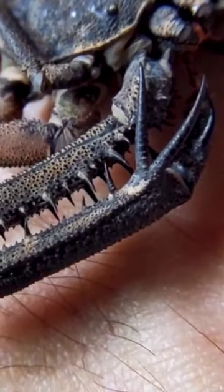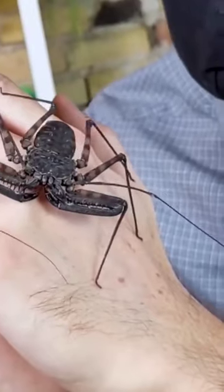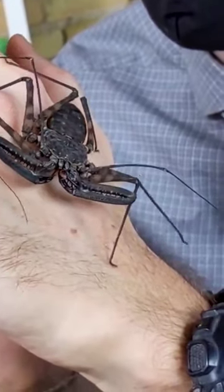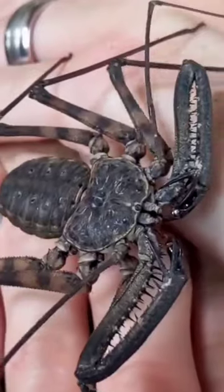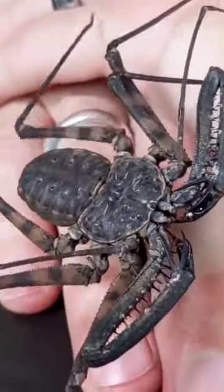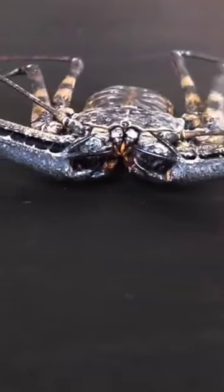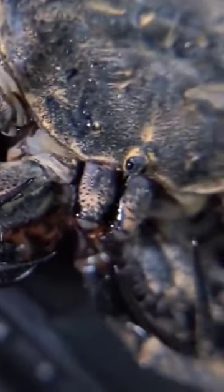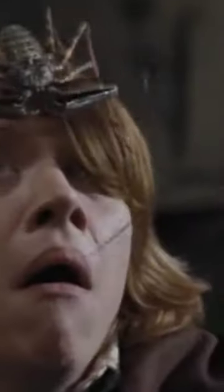Tailless whip scorpions are often shy and prefer to hide under rocks or in crevices during the day. They can live for up to five years and play an important role in controlling insect populations in their ecosystem. So next time you come across a tailless whip scorpion, remember that it's a harmless and fascinating creature that has even made an appearance in one of the most popular movie franchises of all time.